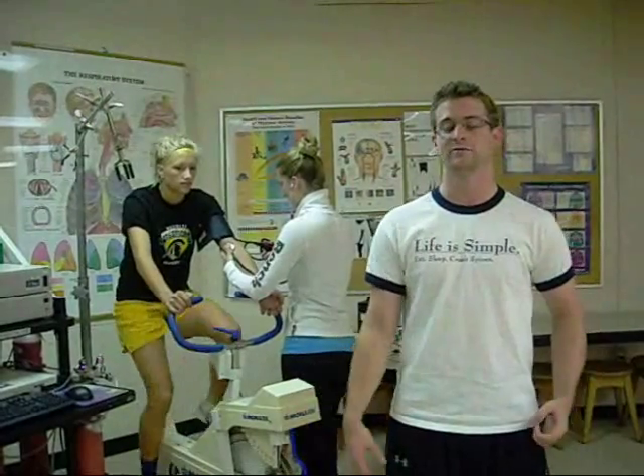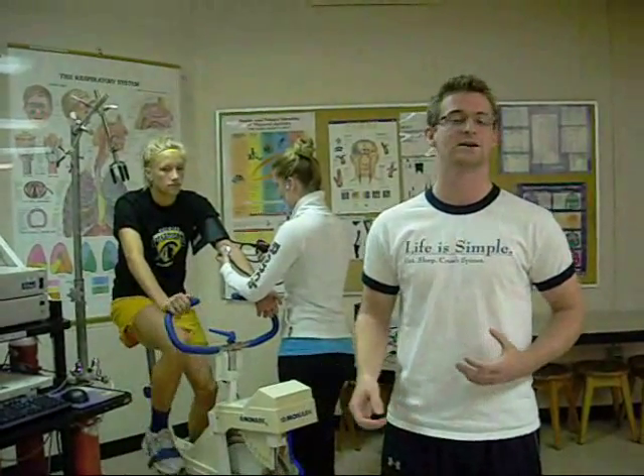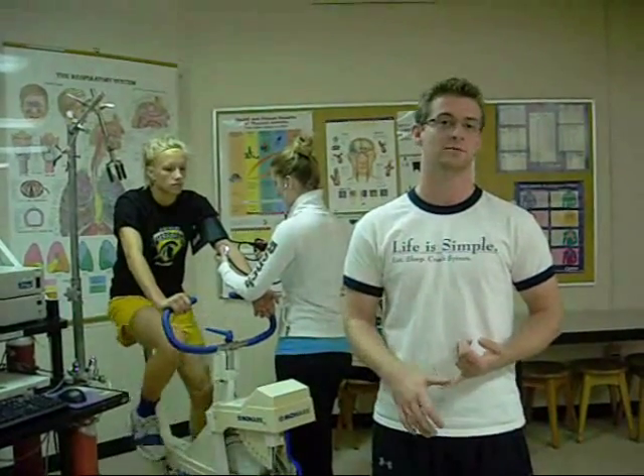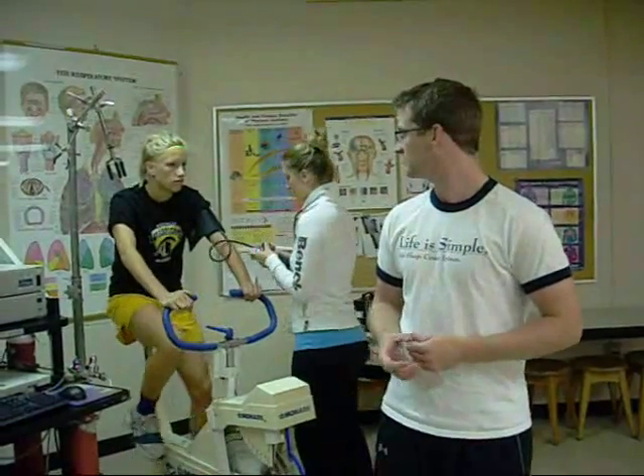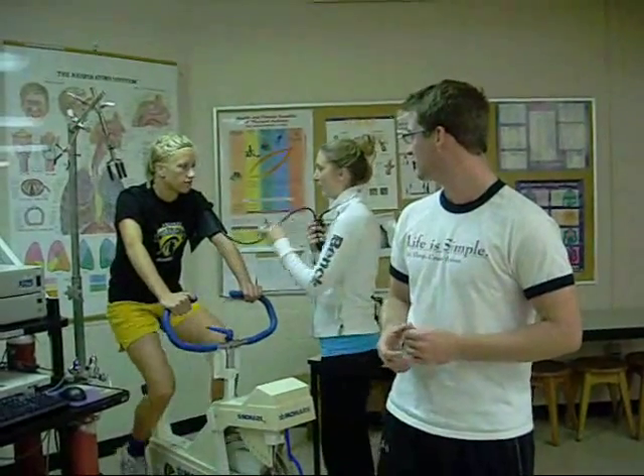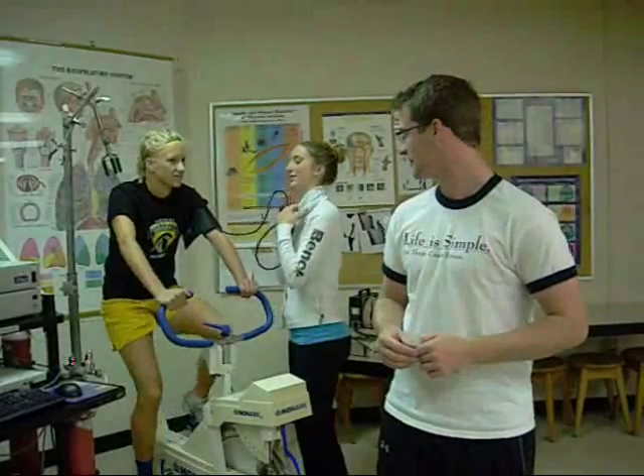Right now we're in my fourth year cardiac rehab course. I like it because there are a lot of different fields we learn and skills that are applicable to jobs I can get after I graduate. Things we do in here include practicing blood pressure, running exercise tests, different modes of exercise, exercise prescription — things like that. Right now Kathy's biking and Katrina's practicing taking blood pressure, and we're going to see how long Kathy can bike for today.